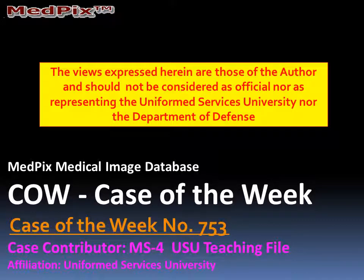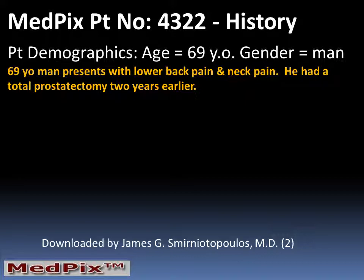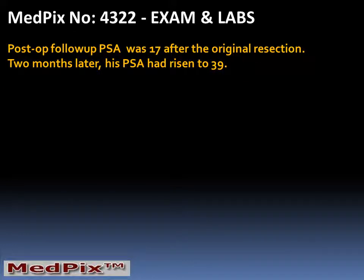Hi, I'm Jim Smyrniotopoulos, and this is MedPix's Case of the Week, number 753. Our patient is a 69-year-old man who presents with lower back pain and neck pain. He had a total prostatectomy two years earlier.